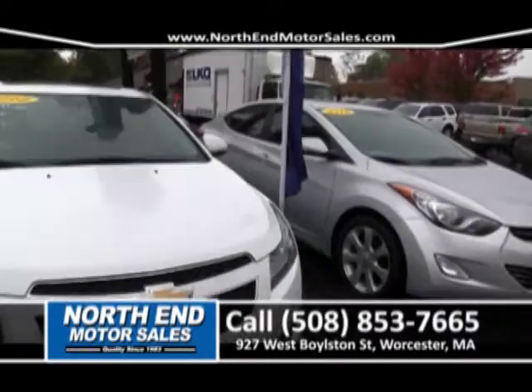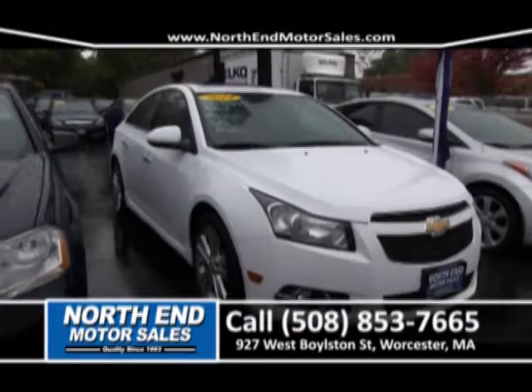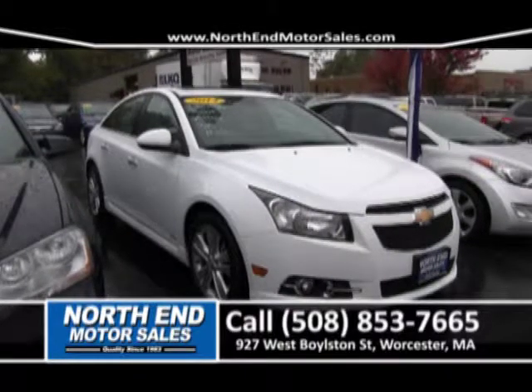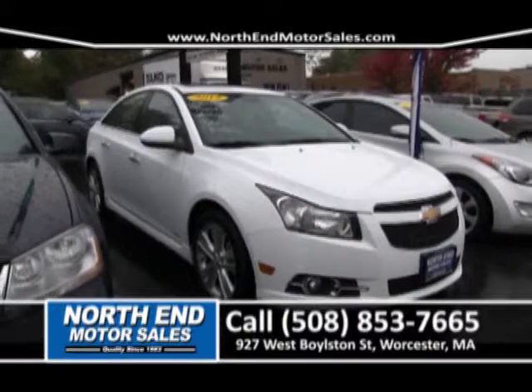Next to that, we have another one-owner, low mileage car — a 2014 Chevrolet Cruze LTZ. Automatic, power sunroof, leather seats, alloy wheels, and so much more. It's got a five-year, 100,000 mile factory warranty. And this car is priced right to sell for $249 a month.